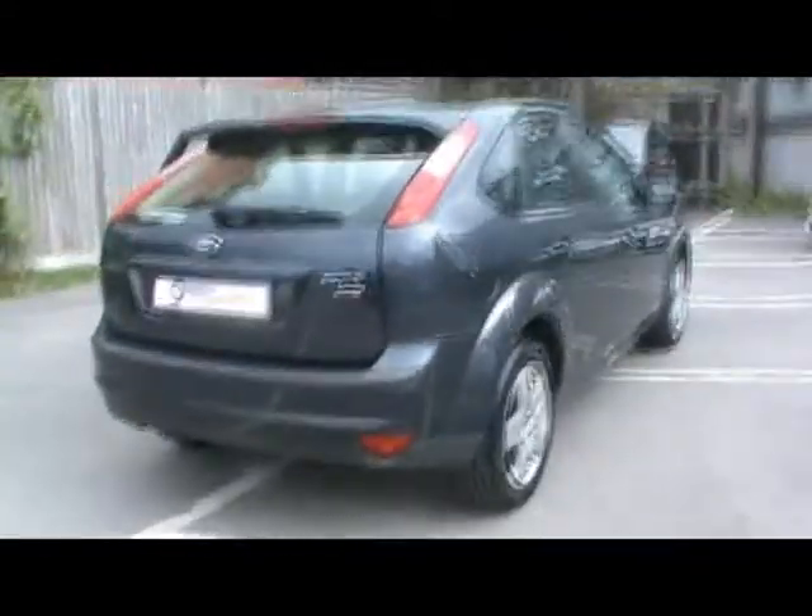In the back, matching rear bench, again in great condition. Three individual rear seat belts, plenty of leg room in there too. If you'd like any more information on this car, please feel free to give us a call. Thanks for watching.